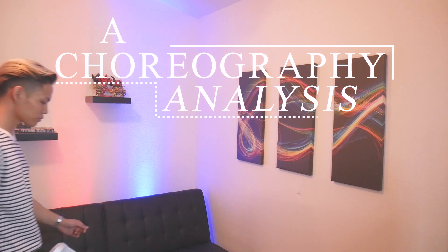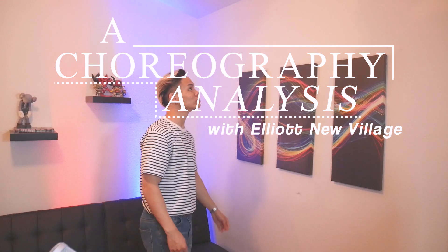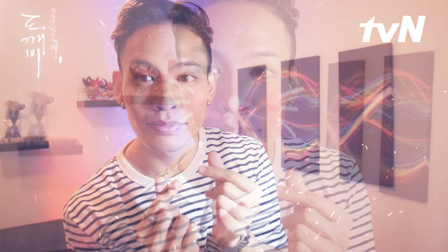This is a choreography analysis with Elliot B. Hey guys, Elliot here. Hope you guys are doing okay. When I first started my Patreon, I said the first 10 Patreon subscribers will get their own choreography analysis video of their choice. I got my first 10 subscribers and I just want to say thank you guys so much for believing in my content.